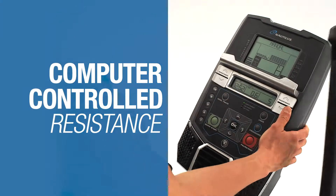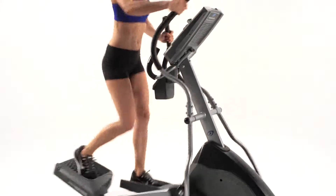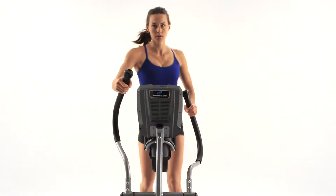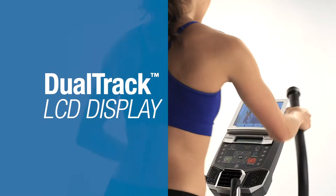With 20 levels of eddy current resistance and up to 22 workout programs, you'll always find ways to challenge yourself, no matter your fitness level. But the real star is the dual-track multi-LCD monitoring system,